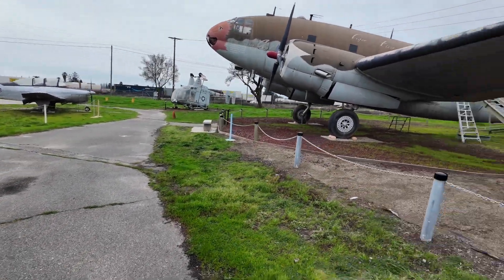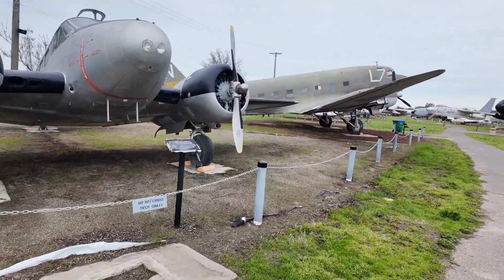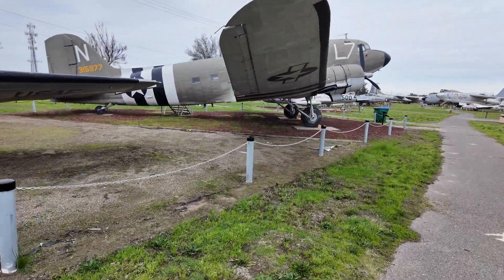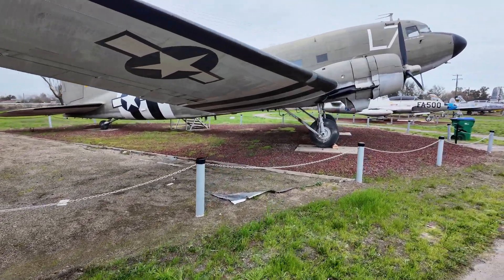Hi guys, welcome back to my channel Music and Tech. This is Kevin. We're continuing this series here in Castle Air Museum. This plane is a carrier plane — it's quite iconic because I remember this plane was used...